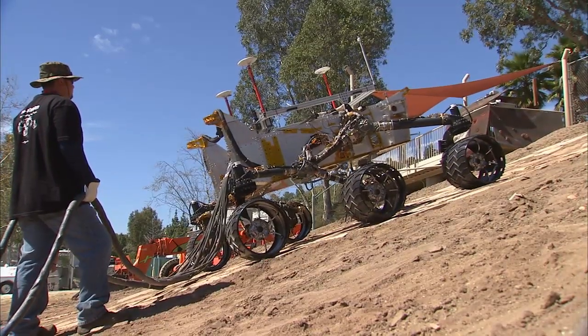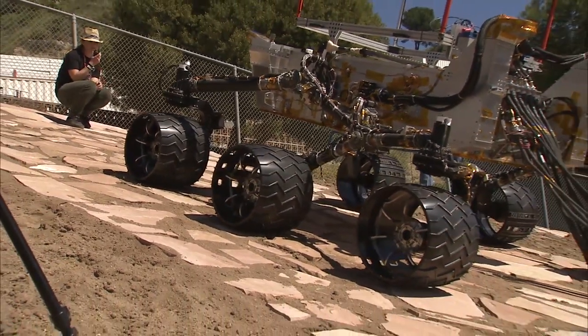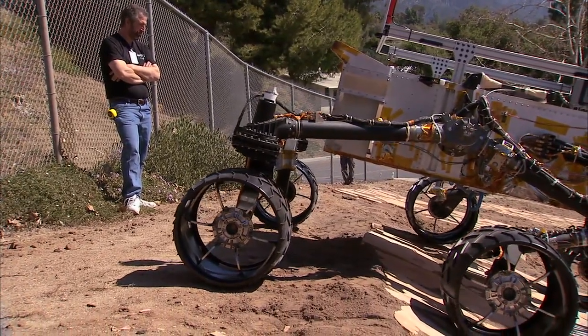Testing with the vehicle has gone very well to date. The vehicle has matched our computer predictions in almost every way. From this point forward, it goes down into the testbed for avionics integration and further electrical checkouts.